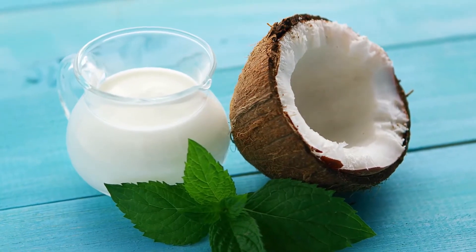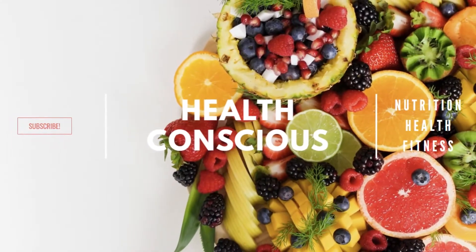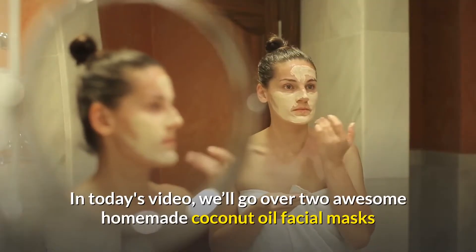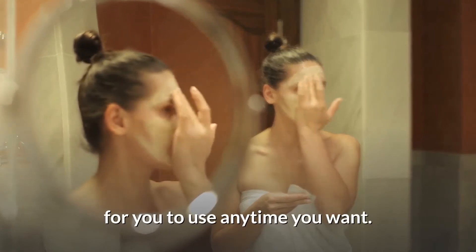Create your own anti-aging skin care product using coconut oil. Welcome to Health Conscious — we produce daily videos on a wide range of health-related subjects. In today's video, we'll go over two awesome homemade coconut oil facial masks for you to use anytime you want.